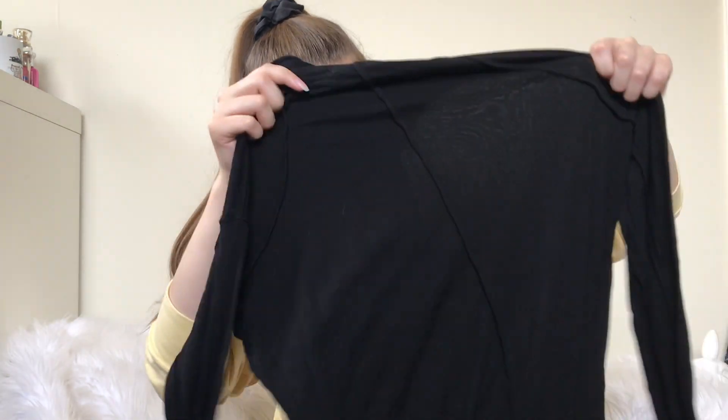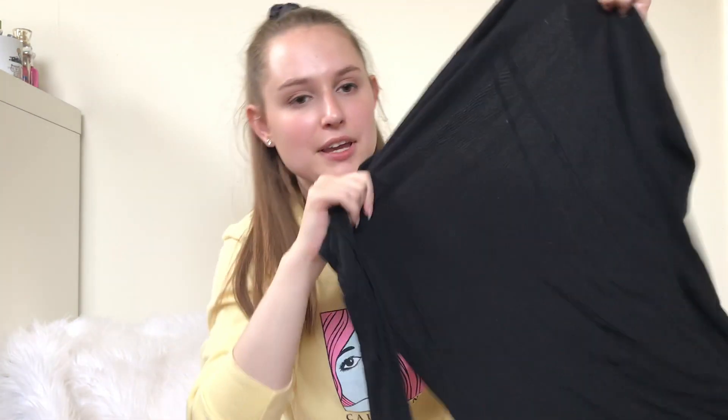Lastly is this black turtleneck. I was thinking about keeping it for myself — I'm looking for a black ribbed turtleneck. But this is by Rag and Bone.